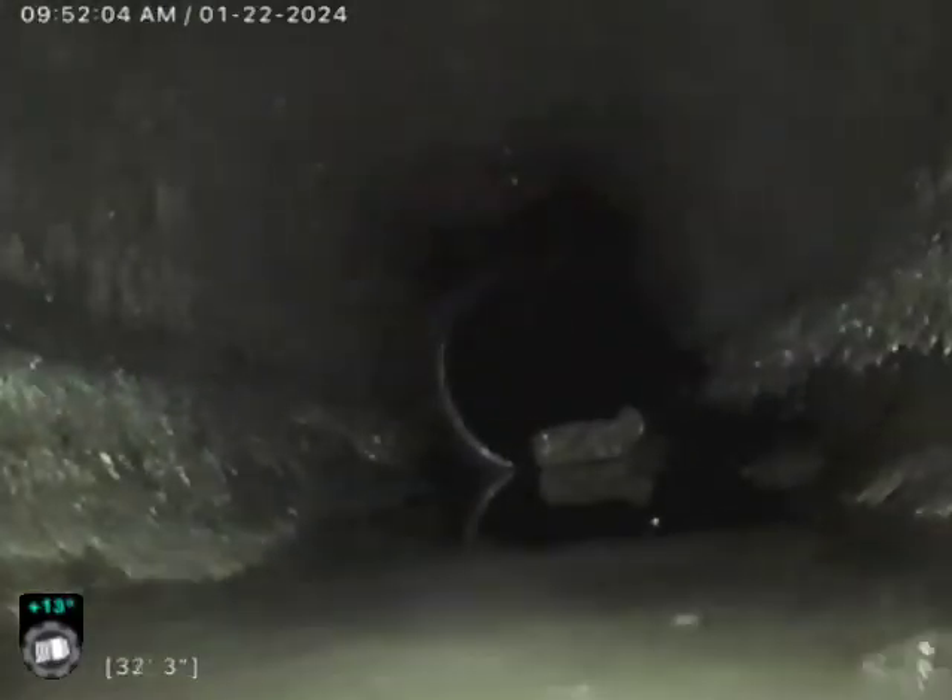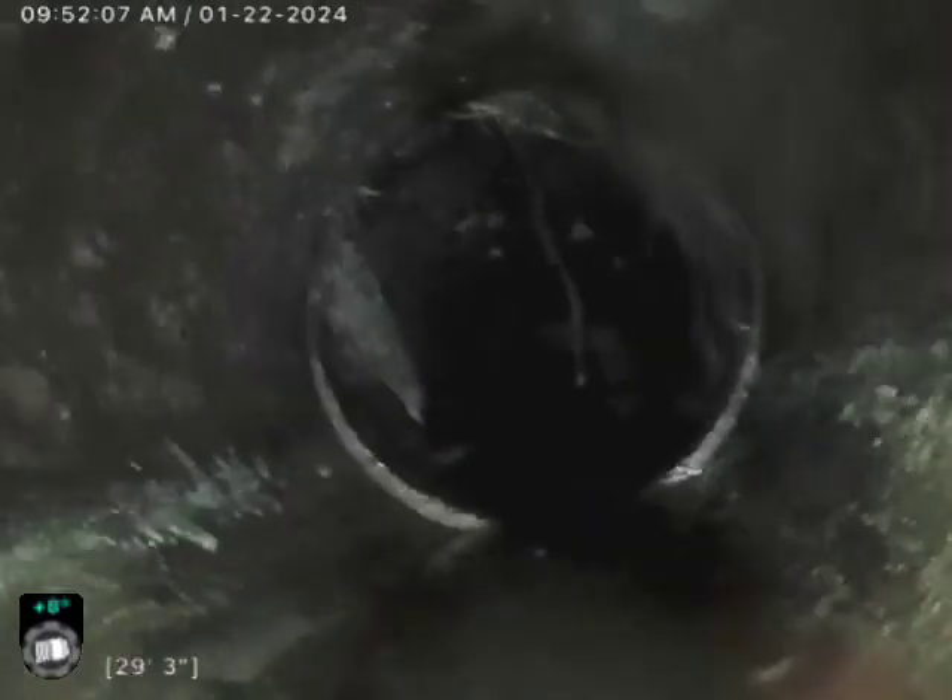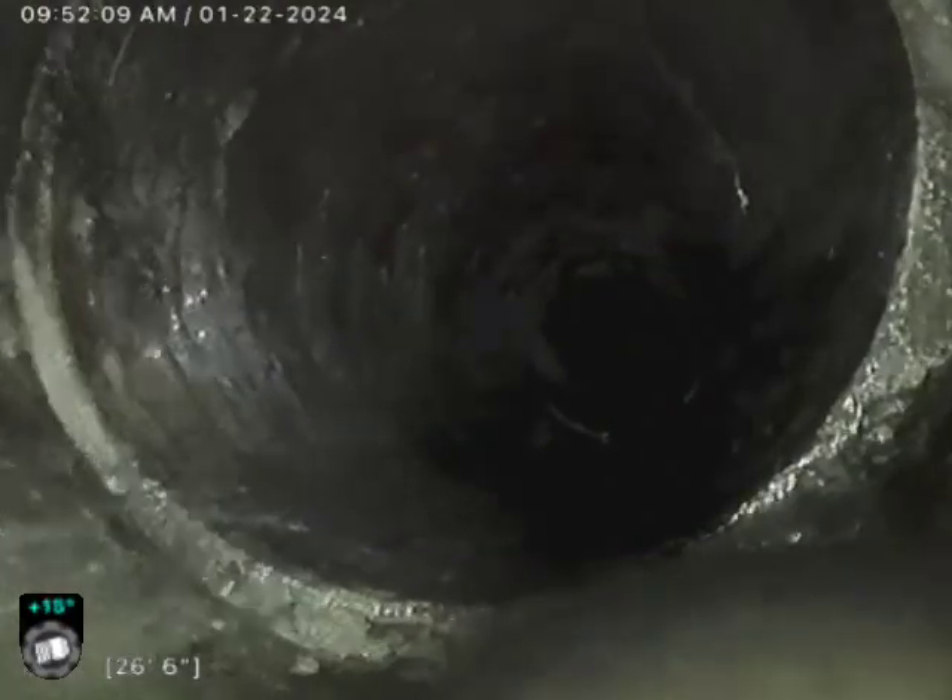We've got a root intrusion here at about 32 feet out from us. I do believe we head out towards the alley here.